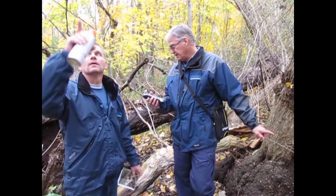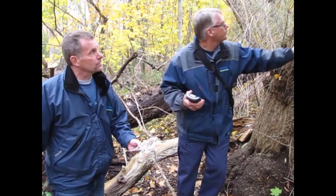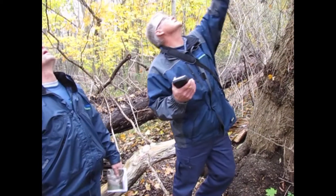This is tag number 966. Brandon, or whoever is calling this contractor, will remove this tree because of the wires.